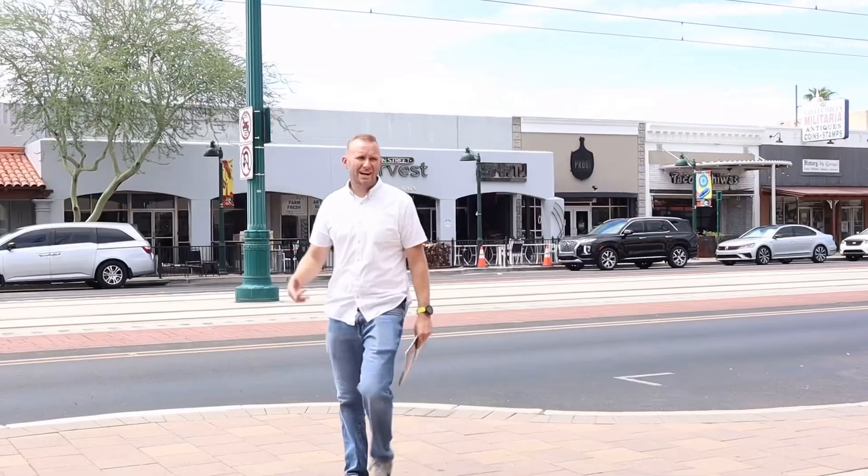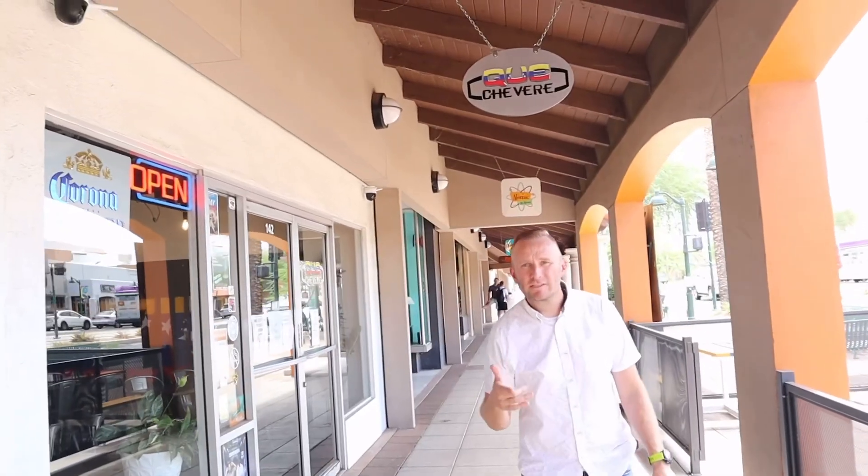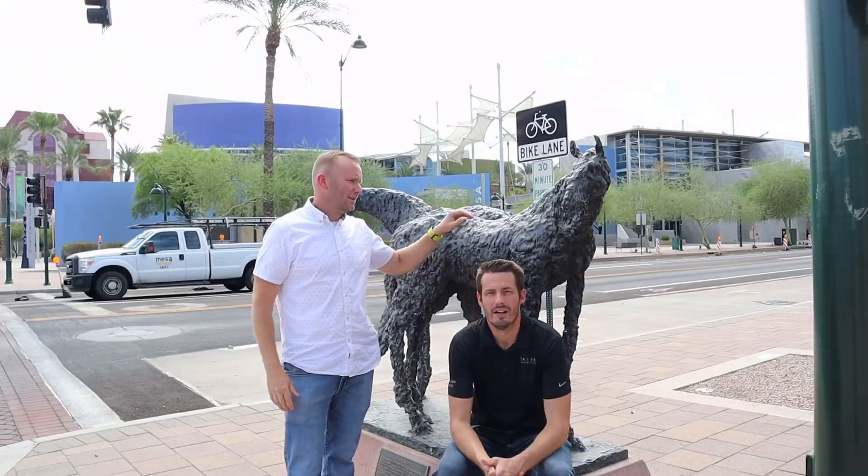Another eatery in downtown Mesa where they've learned how to mix donuts and hamburgers. More eateries right here — Main Street Harvest, Espiritu, Proof. Looking for some Venezuelan food? Cake Chambering is another eatery. Some people think that Mesa does not have a Subway — it does. It's another eatery.